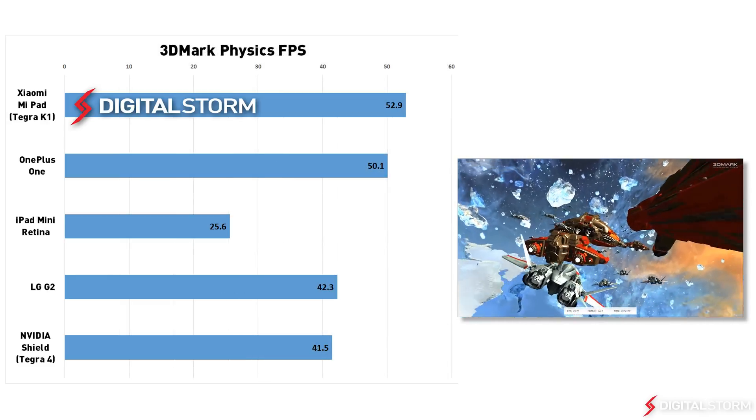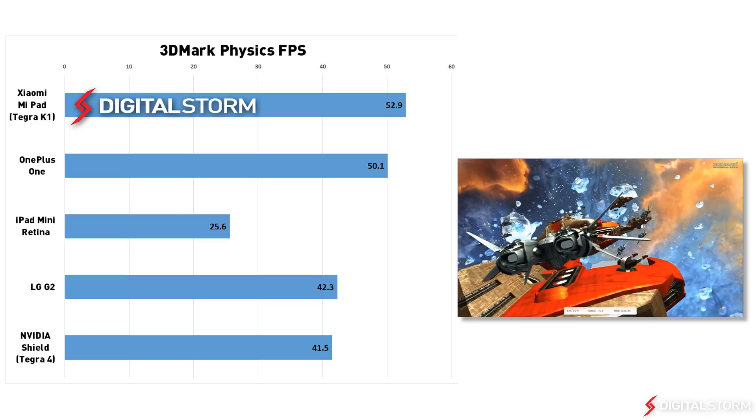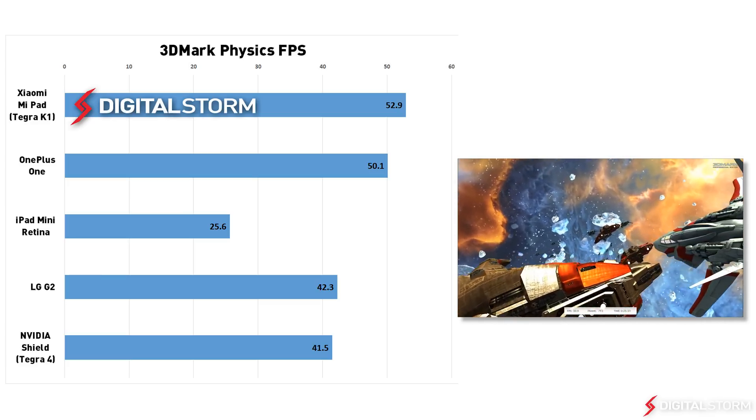When it came to physics, the Tegra K1 was about twice as fast as the iPad Mini Retina and 27% faster than the Shield.